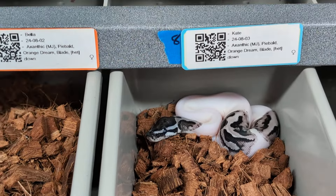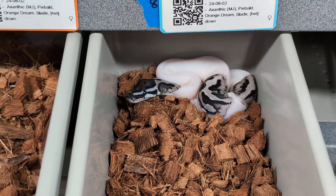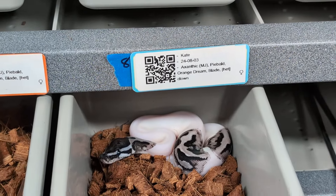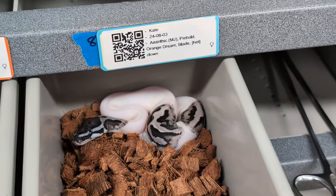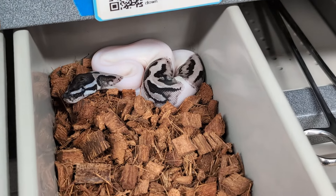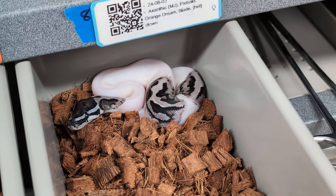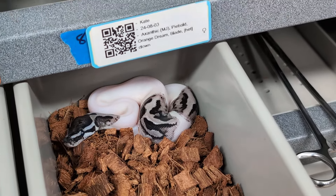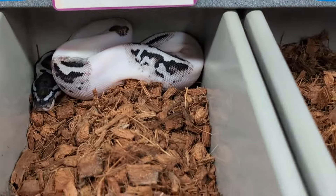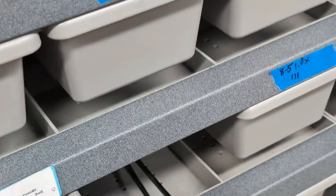This is huge for this project. It pretty much makes it close to a guarantee to be able to make a lightning clown pied as soon as these girls are grown up. I'm still trying to hit the male to make it even easier. Luckily the last male is from a different clutch, so I'm keeping my fingers crossed — I sent his shed test out today. If he tests positive for clown and can breed within a year, that makes a huge difference for this project.